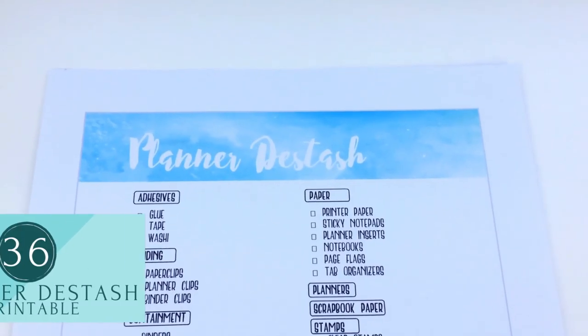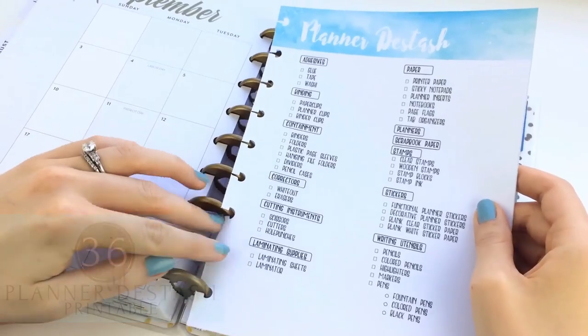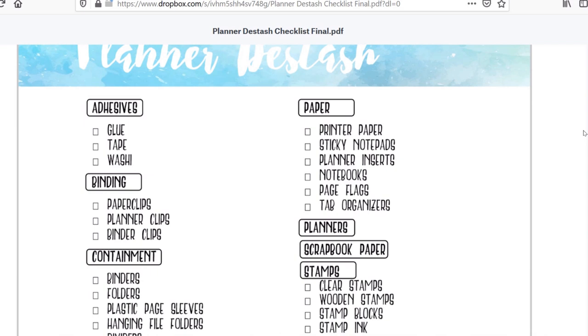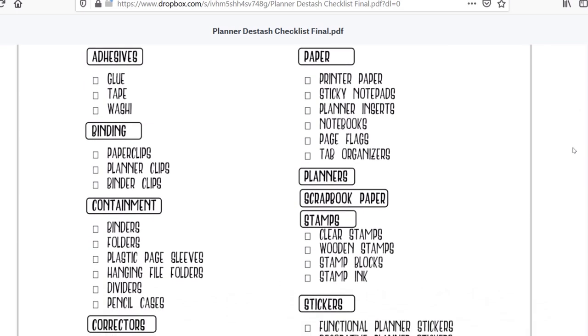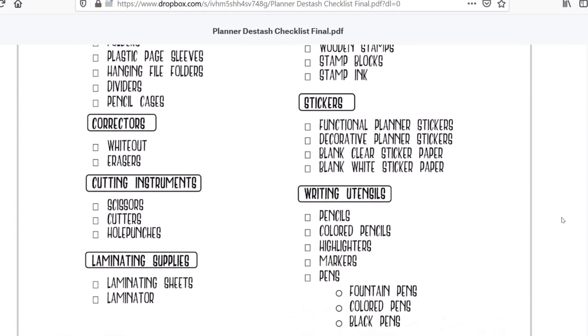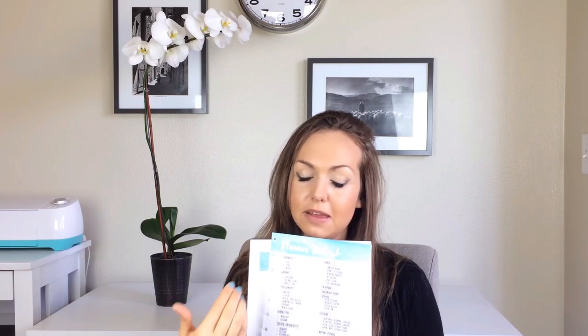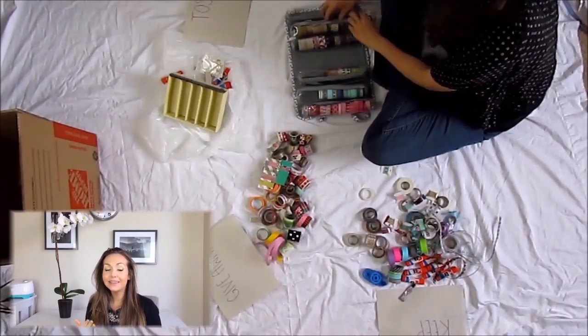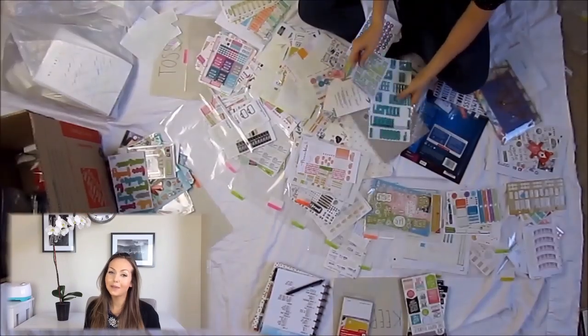This printable is a guide for a planner de-stash based upon the KonMari method, and it lists out the different categories and subcategories of planner supplies to go through. The idea is that you tackle one category at a time, getting out the entire collection of items under that category even if they are stored in different rooms, so you can visually see just how much stuff you have. I was shocked at how many pens I owned when I filmed this video because they were stored in different locations in my apartment, and after going through all my planner supplies I ended up with two bags of trash and one box of items to donate.